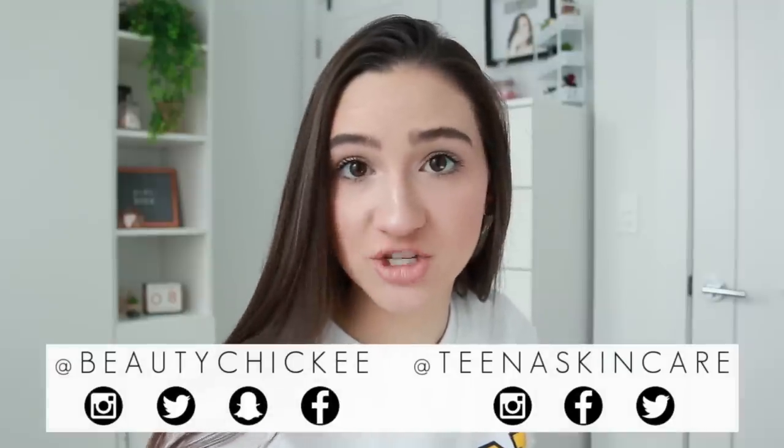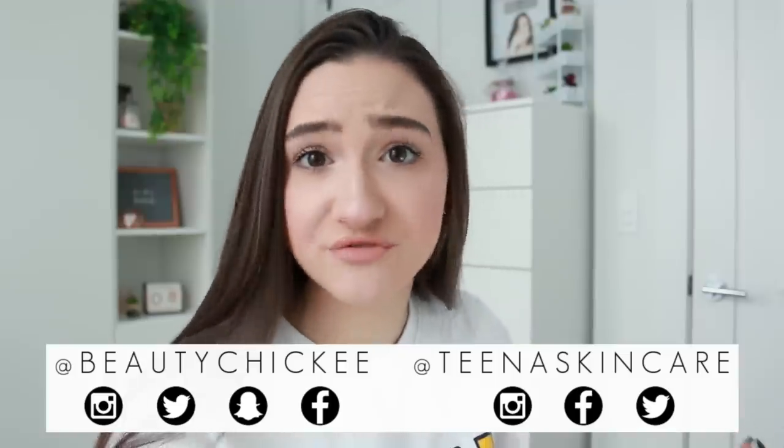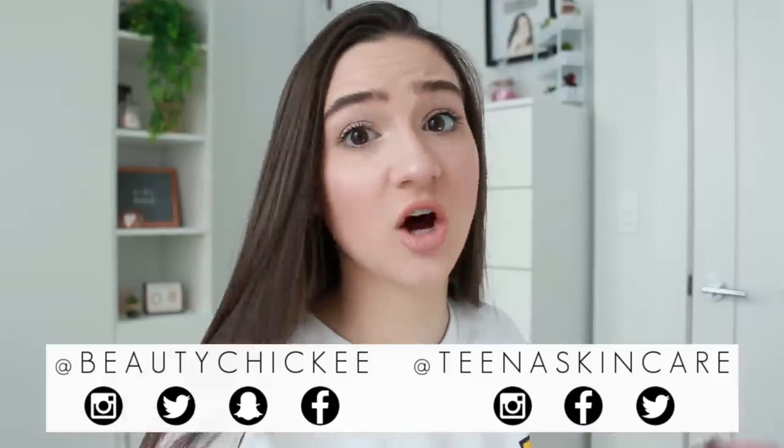We're gonna talk about and review my stupid purchases. I hope you chickies enjoy this video — give it a thumbs up, stay subscribed, follow me on social media at Beauty Chicky on Twitter, Instagram, Snapchat, and Facebook. Also follow Tina Skincare on Twitter and Instagram, and check out the clarity cleanser on tinaskincare.com — it's also available on Amazon Prime Now so you can get it within two days.